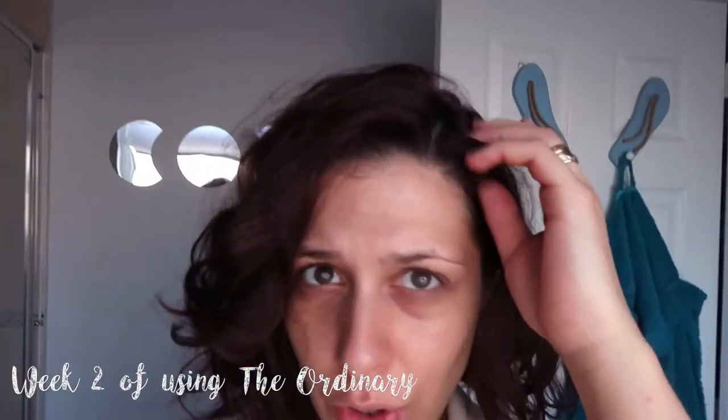I also want to try the chemical peel from The Ordinary, but obviously now I can't use any harsh products. So that's day four of using The Ordinary. I like my natural curls today — so cute!